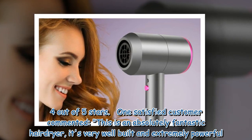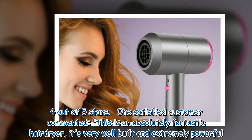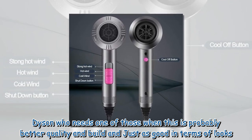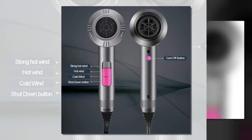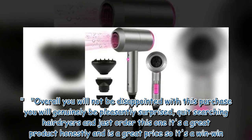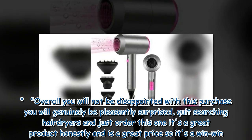One satisfied customer commented: 'This is an absolutely fantastic hairdryer, it's very well built and extremely powerful. Dyson — who needs one of those when this is probably better quality and build and just as good in terms of looks. Overall you will not be disappointed with this purchase, you will genuinely be pleasantly surprised. Quit searching hairdryers and just order this one — it's a great product honestly and is a great price, so it's a win-win.'